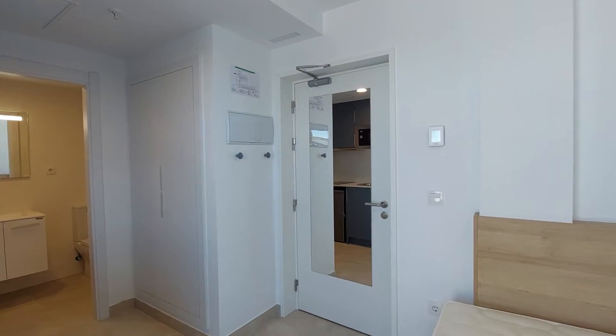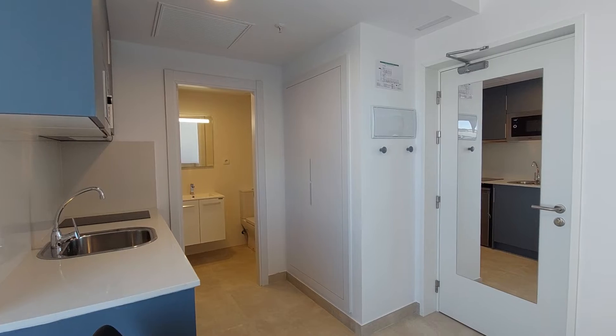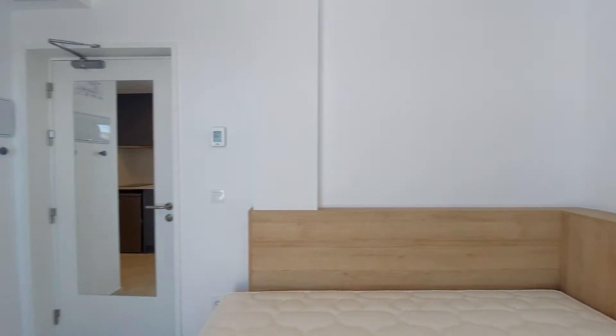You have a subway station eight minutes away. So it's a well-connected area.